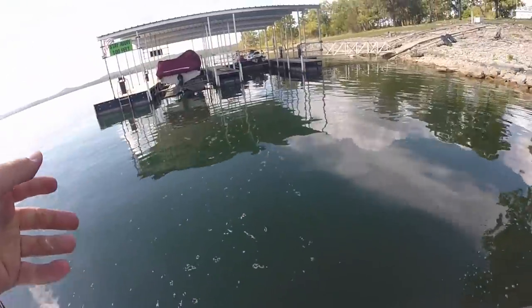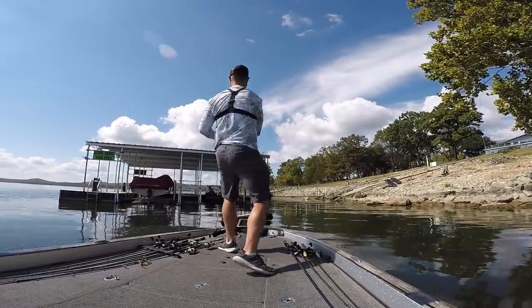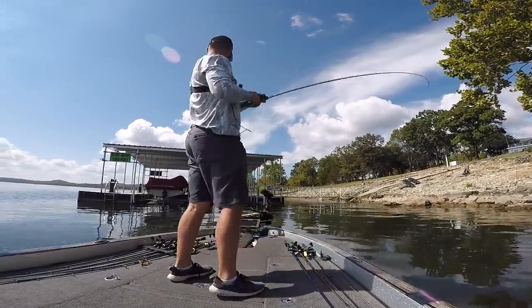As you can see, I pulled up to that dock and I think it was either the first or second skip up underneath that dock — I skipped it way up under there and I caught a fish, a nice little smallmouth. And guys, this is the key, this is the tip I'm trying to talk to you about: locate isolated cover.